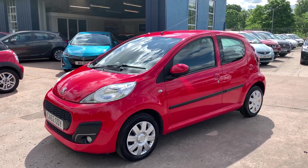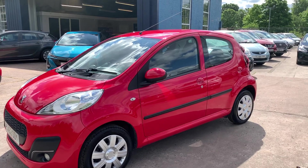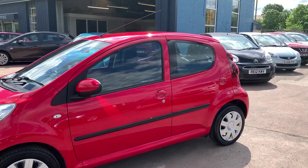Welcome to Cantonese Car Centre. Here today I have a Peugeot 107 Active, registered in 2013 on a 62 plate.